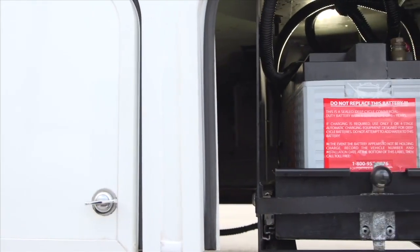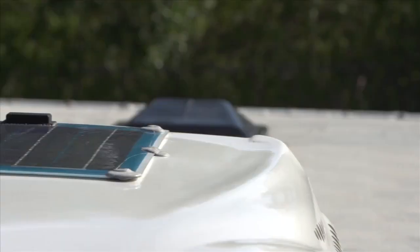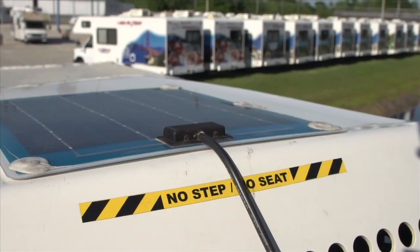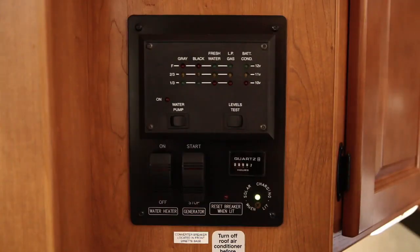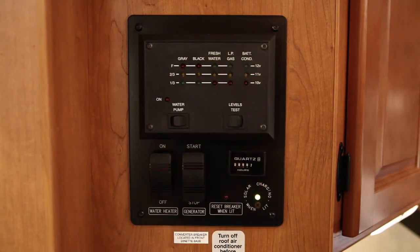We incorporate the latest glass-mat battery technology, linked to eco-friendly solar panels on the roof that help charge the coach battery during daylight hours. A simplified central control panel makes it easy to monitor all the vehicle's operating systems with the push of a button.